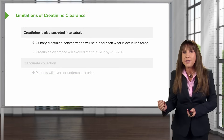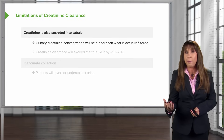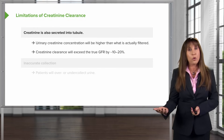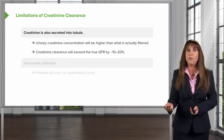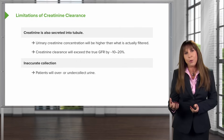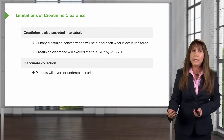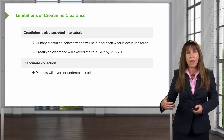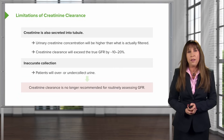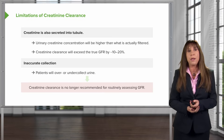But once again, there are limitations. Remember that creatinine is also secreted into the tubule by that organic secretory pathway, so the urinary creatinine concentration will actually be higher than what's filtered. Therefore, using creatinine clearance is going to overestimate the true GFR by about 10 to 20%. The other problem is that a 24-hour urine collection is very difficult for patients — they notoriously over or under collect, they have to store urine in the refrigerator, and they often can't be at work during this time. So creatinine clearance is no longer routinely recommended for assessing GFR.